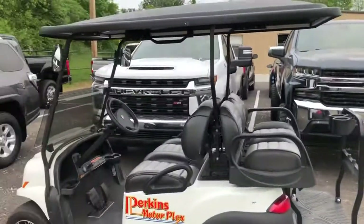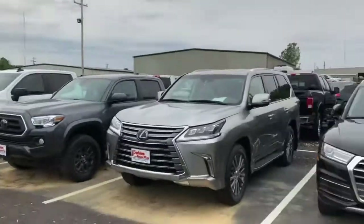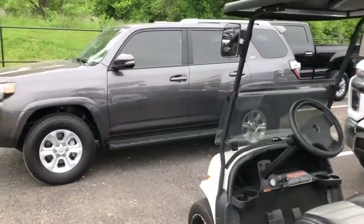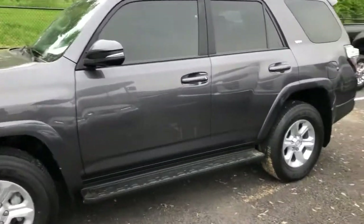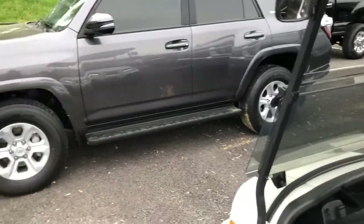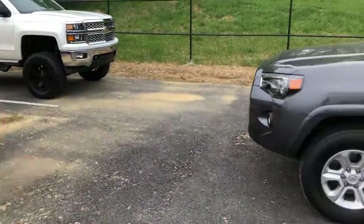Hi Kristen, it's Logan here at Perkins Motorplex back in our Louisville and St. Louis delivery inventory where I've got the Toyota 4Runner SR5 four-wheel drive. Now it's a little dirty — it's gotten dusty back here and we've had construction going on back here as we continue to add on.